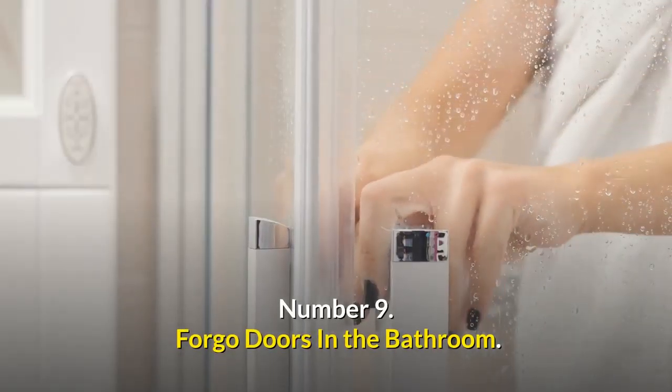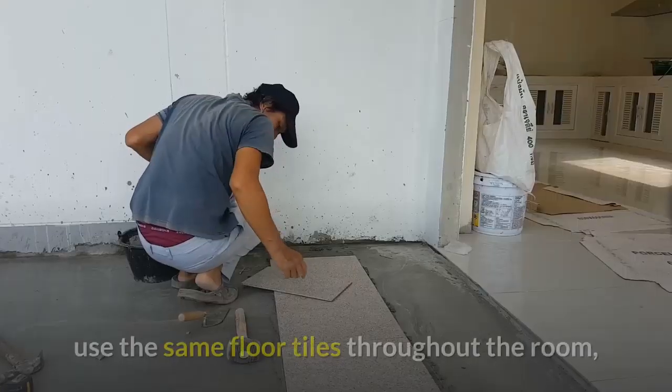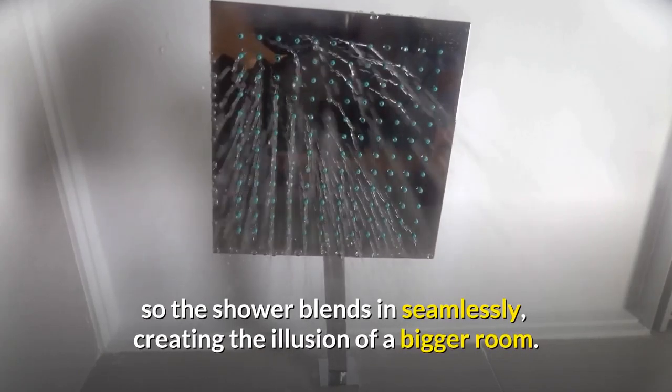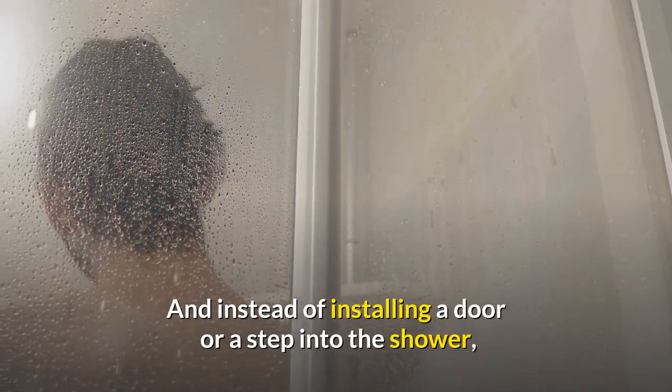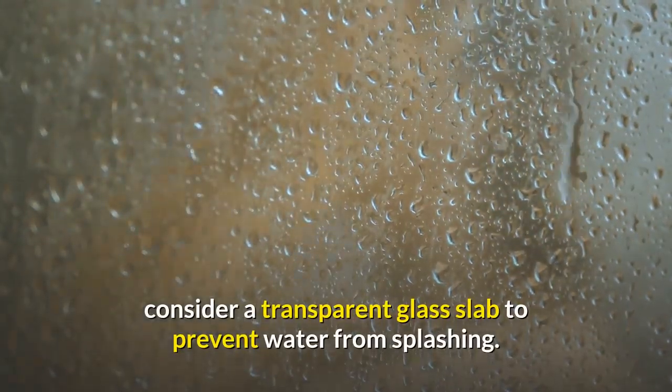Number nine: forego doors in the bathroom. If you're renovating a small bathroom and want to make it feel bigger, use the same floor tiles throughout the room so the shower blends in seamlessly, creating the illusion of a bigger room. And instead of installing a door or a step into the shower, consider a transparent glass slab to prevent water from splashing.